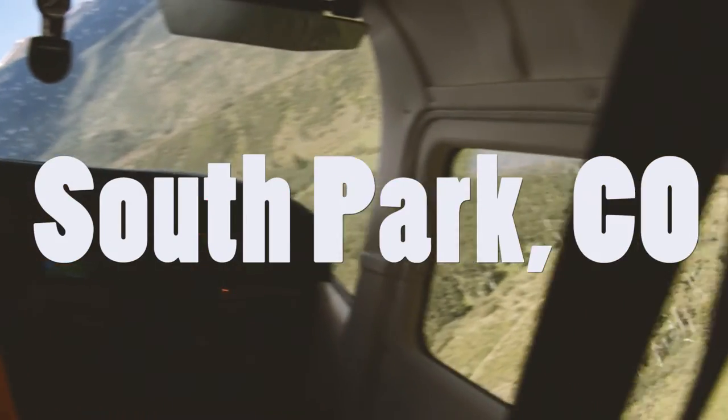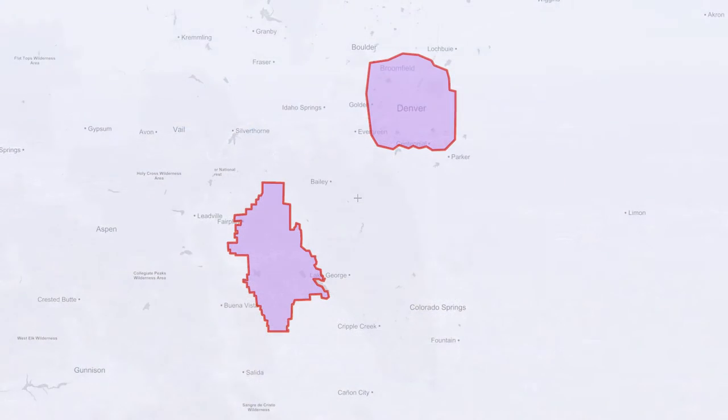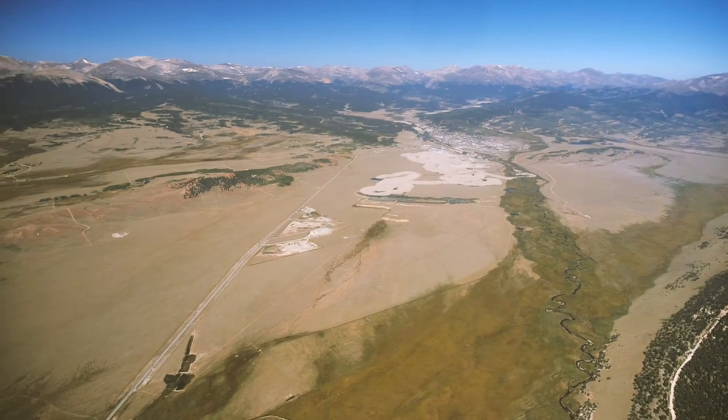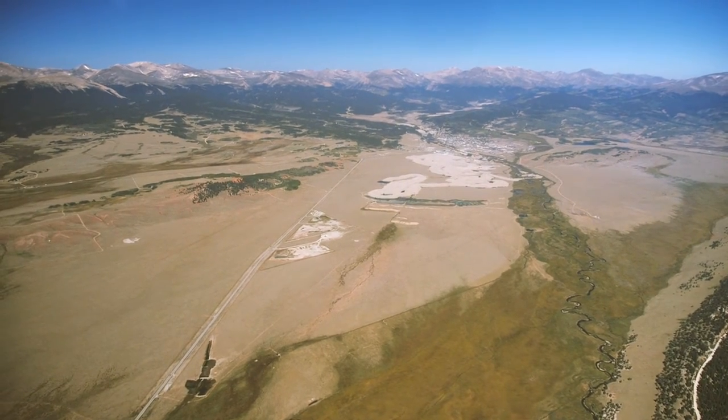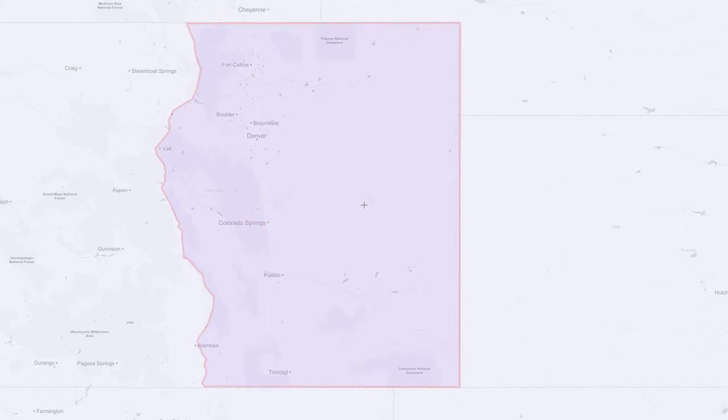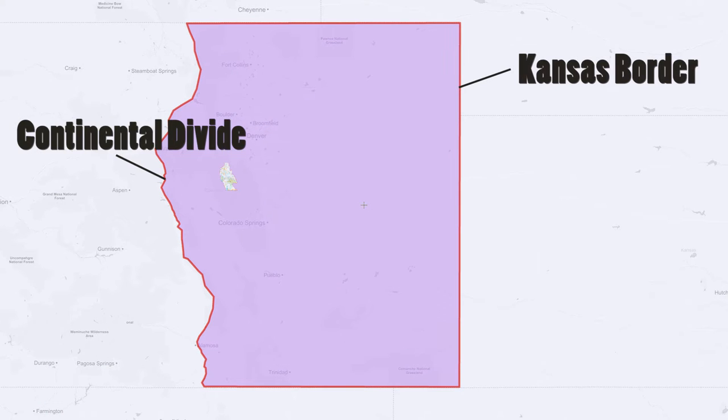I'm Bill Dvorak with the National Wildlife Federation. We're here at Centennial Airport doing some overflights of the South Park area where we're developing a master leasing plan as part of the resource management plan that the Front Range BLM is doing on the whole Front Range area, which is basically from the Continental Divide to the east all the way to the Kansas border.